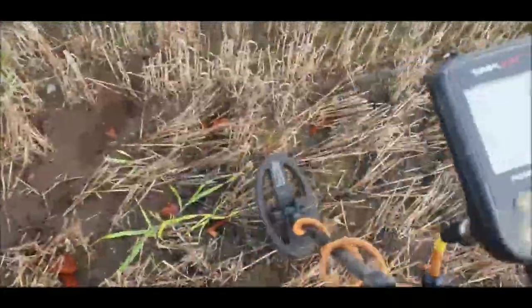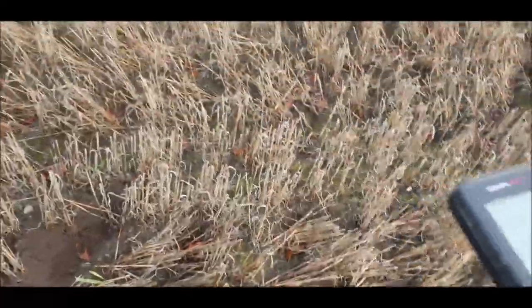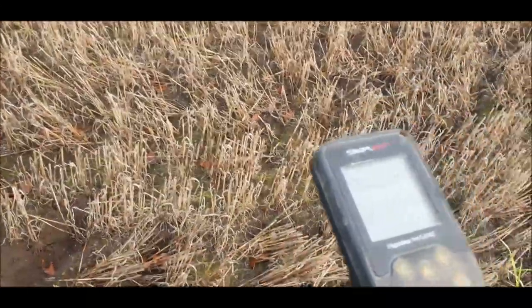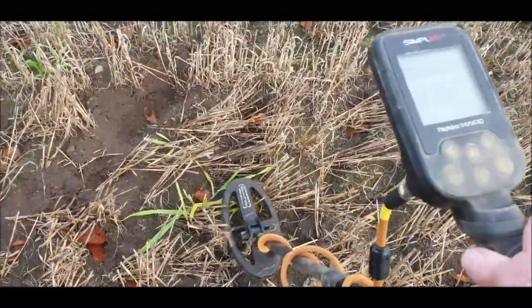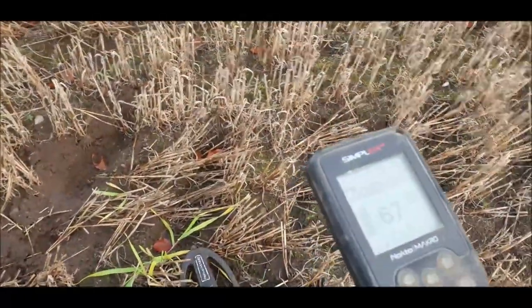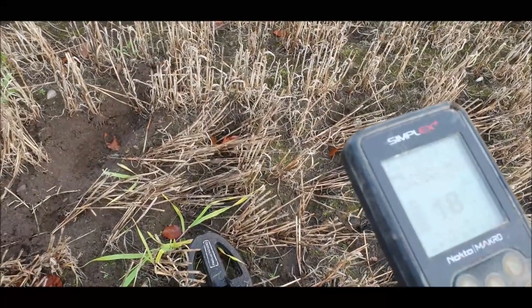I am pretty sure this is going to be a can, because look at how far up I am from it and it's still reading through. I'm a good six inches above it and it's screaming at 67. That's likely to be a can. But this is a new field to us, so let's check it out.